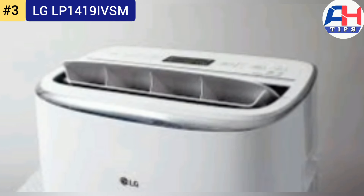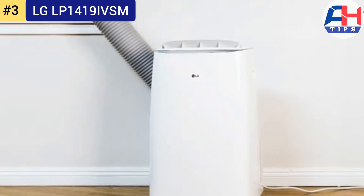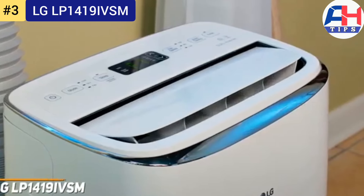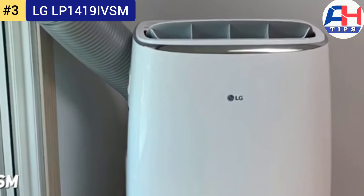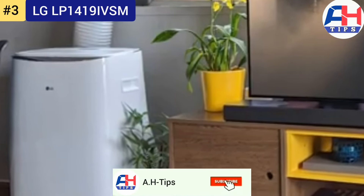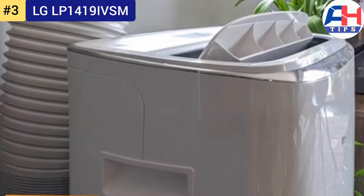The unit includes LG's innovative inverter technology, which allows for more precise temperature control and quieter operation compared to traditional air conditioners. Its dual inverter compressor adjusts speed based on the cooling needs of the room, enhancing energy efficiency and ensuring consistent cooling without the frequent cycling on and off seen in non-inverter models. The result is a more comfortable indoor environment with lower energy consumption.